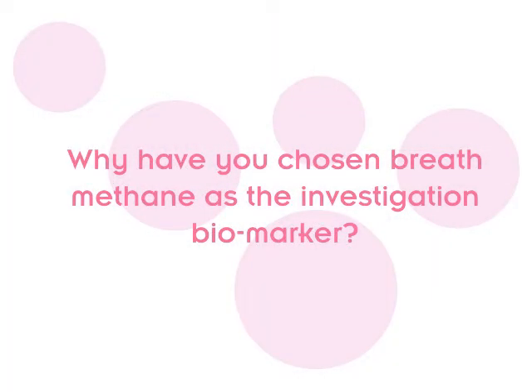Why have you chosen breath methane as the investigation biomarker? We've chosen breath methane testing because it's useful in patients with functional constipation where x-rays are often normal, scans are normal, and blood tests are normal. But what we've noticed is that breath testing can be abnormal, and we're really trying to work out the relevance of why.